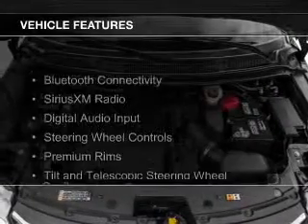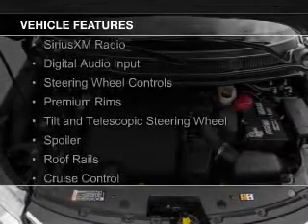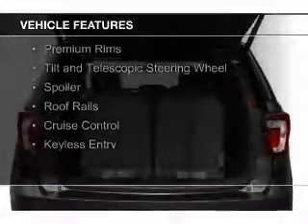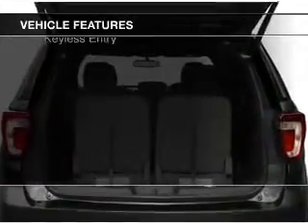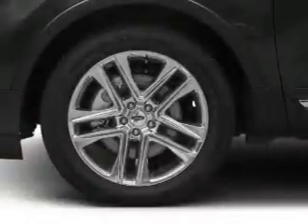The features include Bluetooth connectivity, Sirius XM satellite radio, digital audio input, steering wheel controls, premium rims, and a tilt and telescopic steering wheel.